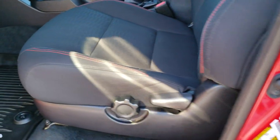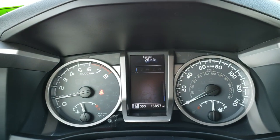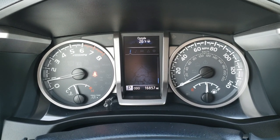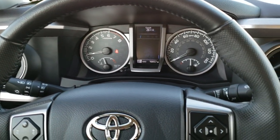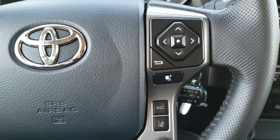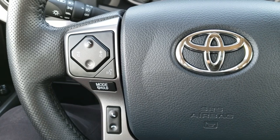Inside, the SR5 package gives you a black cloth interior with red stitching on the seats, side curtain airbags, and factory all-weather floor mats throughout. You get power windows, power locks, and power mirrors. This one only has 16,857 miles. There's an outside temperature display and a digital LCD screen. The instrument cluster is very nice and clean. It comes with a leather-wrap steering wheel, with information and lane departure controls on the right, and forward collision warning controls there as well. Bluetooth and audio controls are on the left.